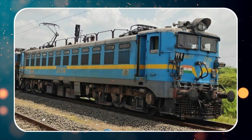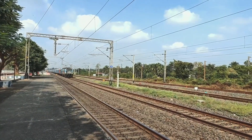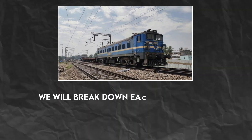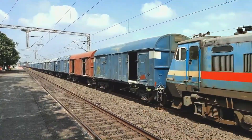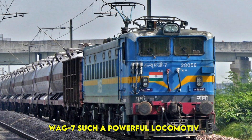In this video, we will explore its top 10 most powerful features and understand why it is a true workhorse of Indian railways. We will break down each of these features in detail and explain how they contribute to its superior performance. Let's get started and uncover what makes the WAG-7 such a powerful locomotive.